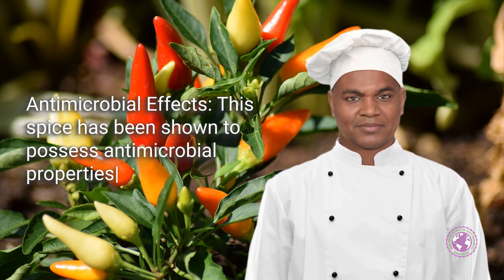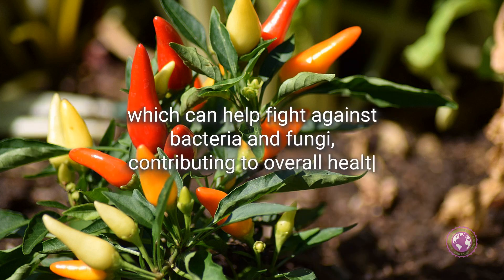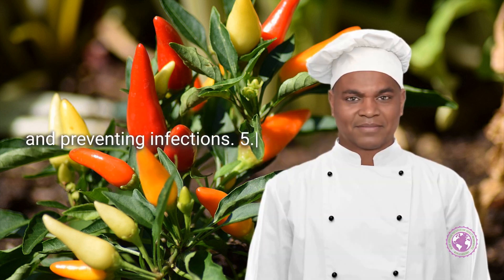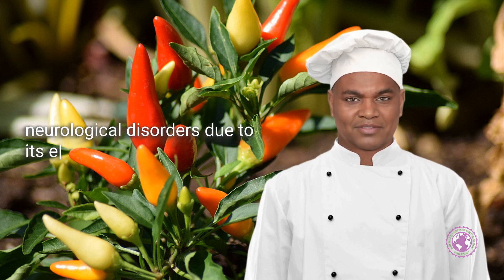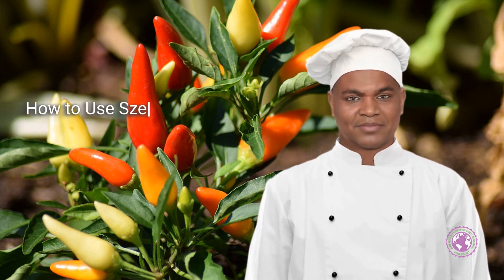It may also help relieve gas and bloating. Sichuan pepper has been shown to possess antimicrobial properties, which can help fight against bacteria and fungi, contributing to overall health and preventing infections. Research also suggests that Sichuan pepper may benefit those suffering from certain neurological disorders, due to its effects on nerves and how they transmit sensations of pain and touch.